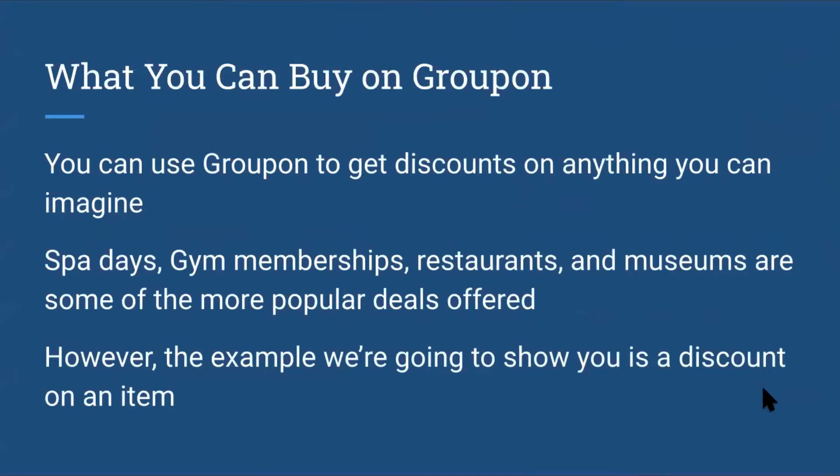You might be wondering what you can actually buy on this site. You can use the platform in order to get discounts on anything that you can imagine. This includes services such as spa days and other discounted items.